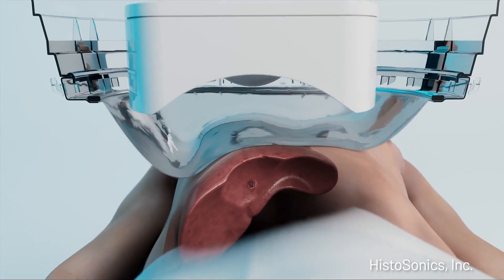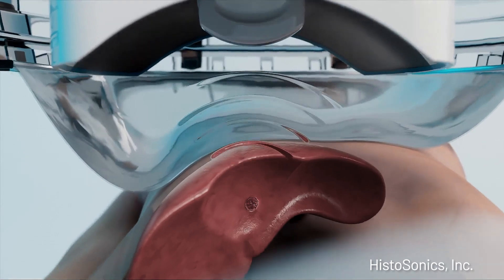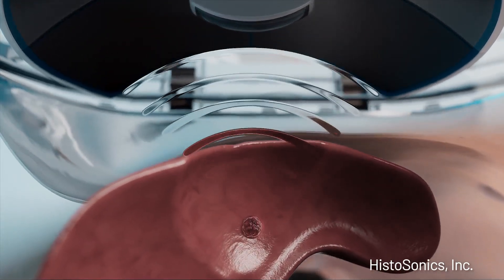The really revolutionary thing about the machine that allows us to do this totally non-invasively is that the treatment head, which we're guiding in with the robotic arm through that water bath, uses focused ultrasound waves. The focused ultrasound waves come from all different sides of this treatment head and then they congregate onto that one spot that we identify that we want to treat.